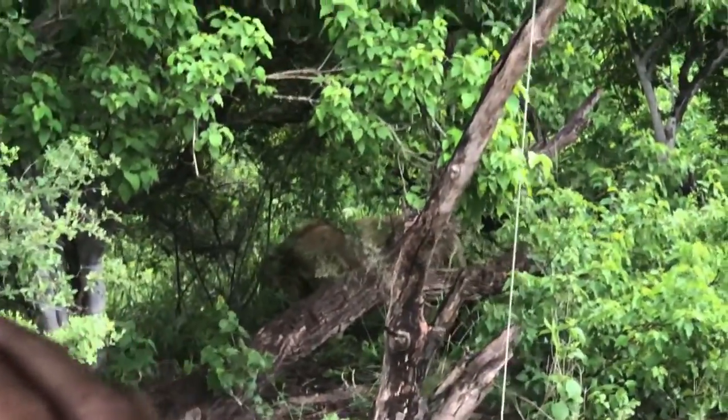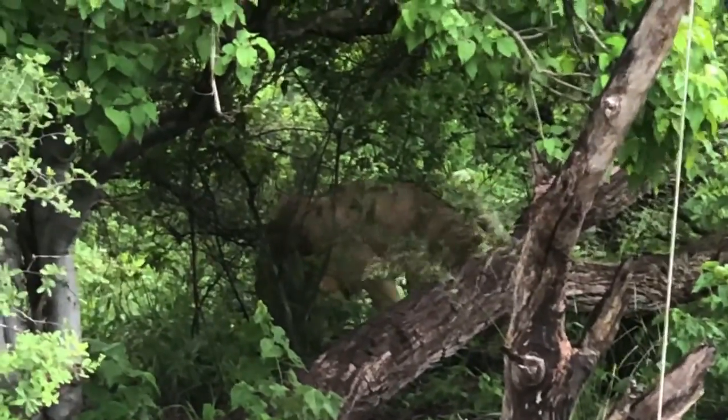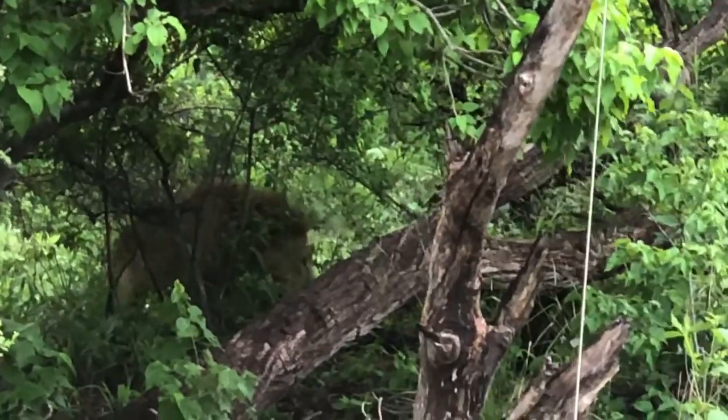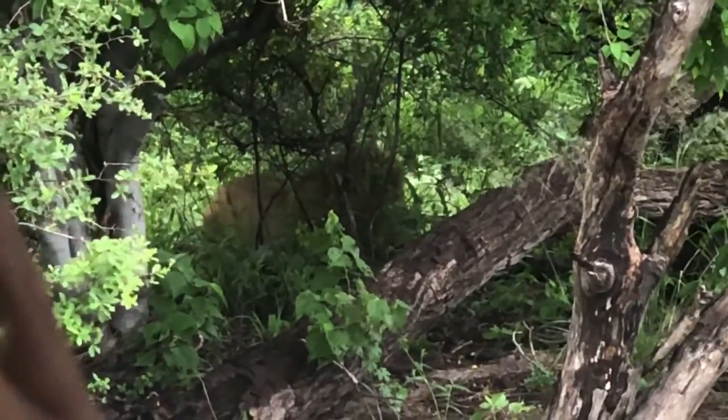He thinks we're here to steal his food. So we came back around the other side — we wanted to see him carrying the kill. This is the one that's carrying it. He's laying back down to eat it.